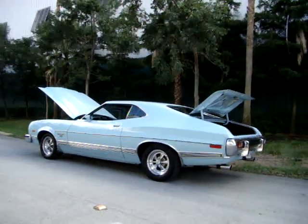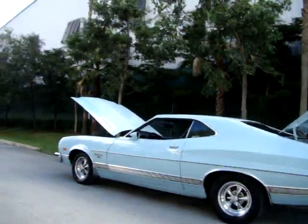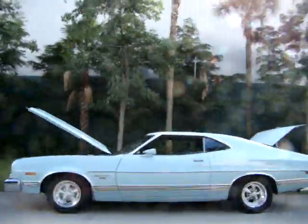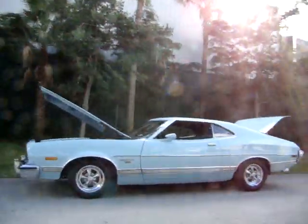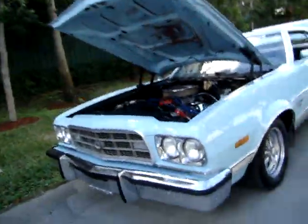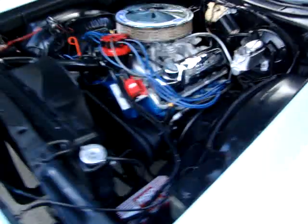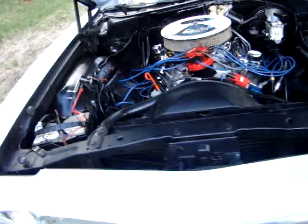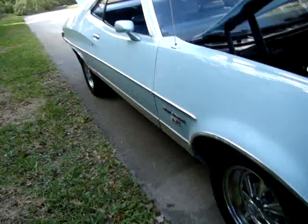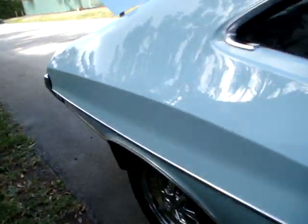I'm going to do a little video. It's a Ford Grand Torino Sport. It's got some period correct SS Krager mags on it. It's a 351 cubic inch V8. You can see it's a pretty straight car all the way around.